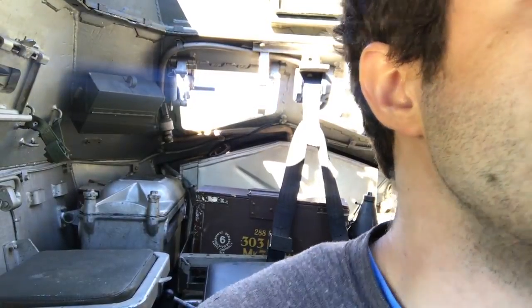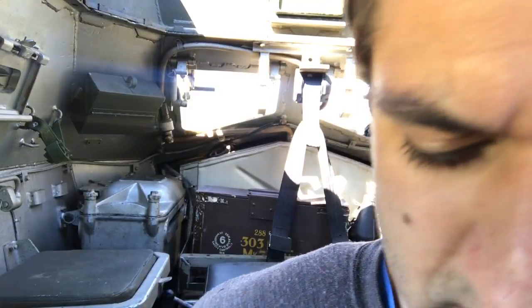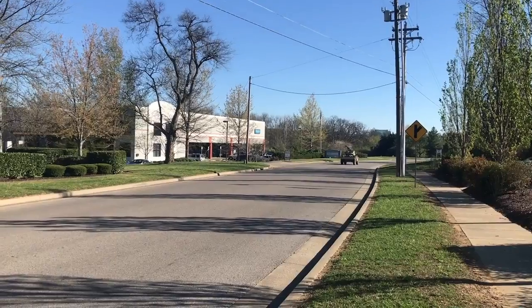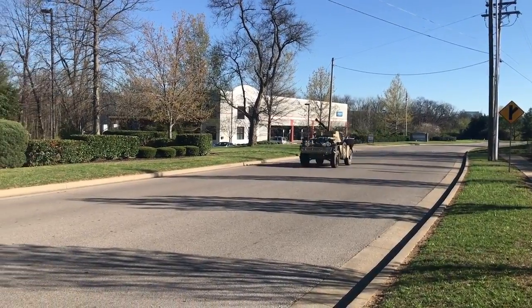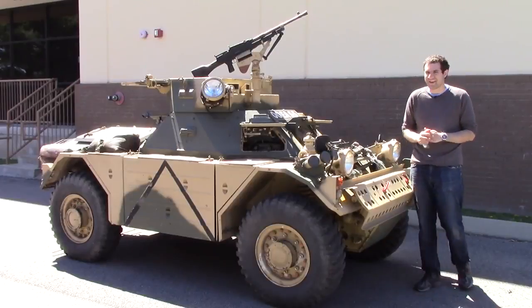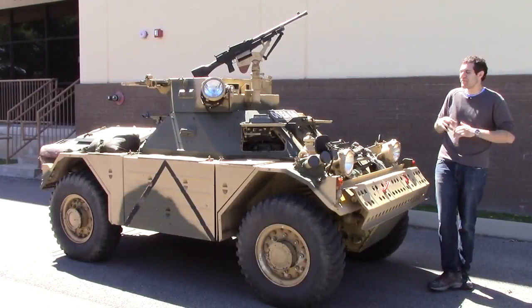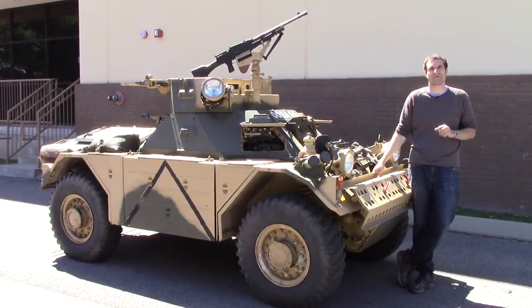But it wasn't all easy. The brakes are so bad — oh, they're really bad right now. Oh my God, those are some brakes. Fortunately I got the Ferret back safe and sound. So you've seen the Ferret in action. Now it's time for me to show you all of the weird quirks and features on this thing I've discovered in the last couple of hours behind the wheel.